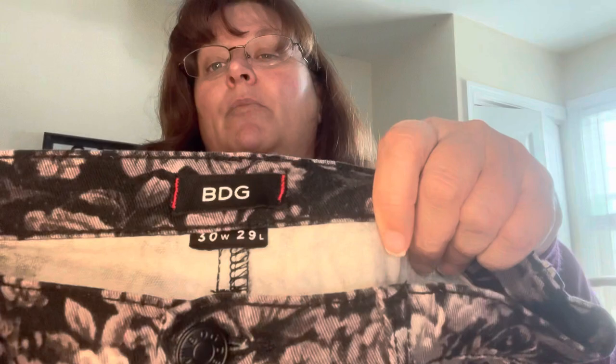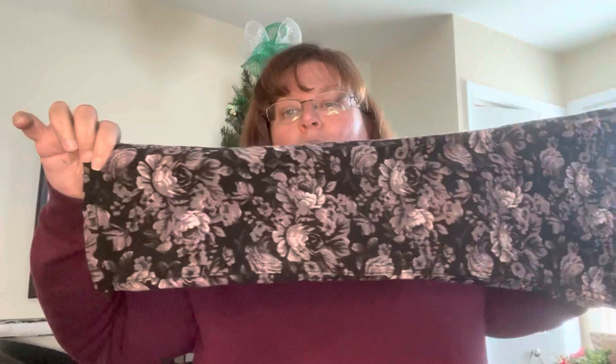That's an Urban Outfitters house brand. Look how cute these floral jeans are — I'd say they're probably a skinny based on the way that ankle looks. I just loved these floral pants. I used to have a pair similar to this in the 80s, so this kind of tugged at my heart.